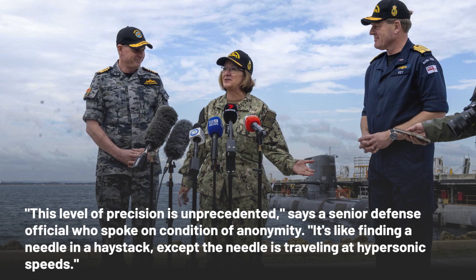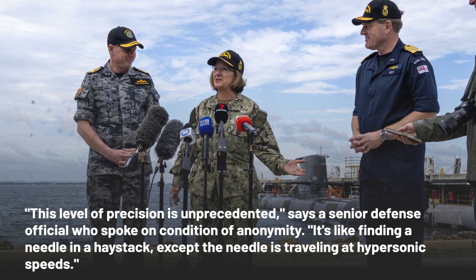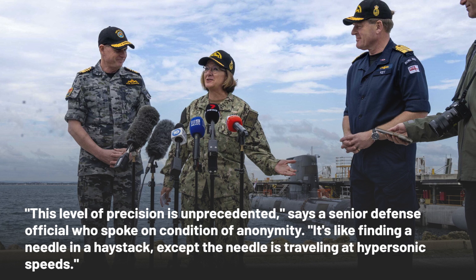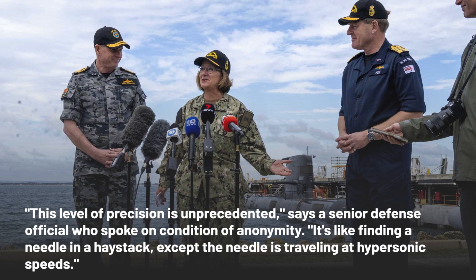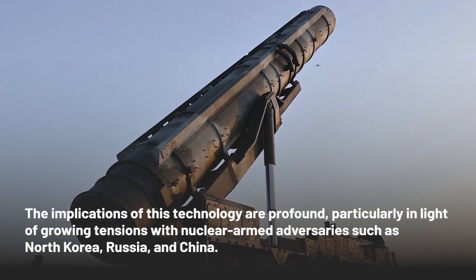This level of precision is unprecedented, says a senior defense official who spoke on condition of anonymity. It's like finding a needle in a haystack, except the needle is traveling at hypersonic speeds.